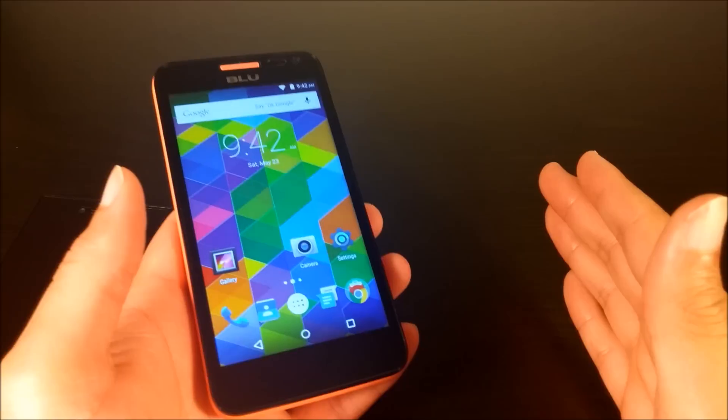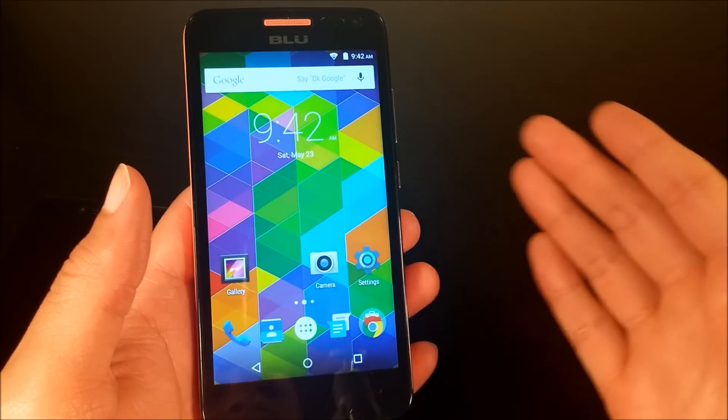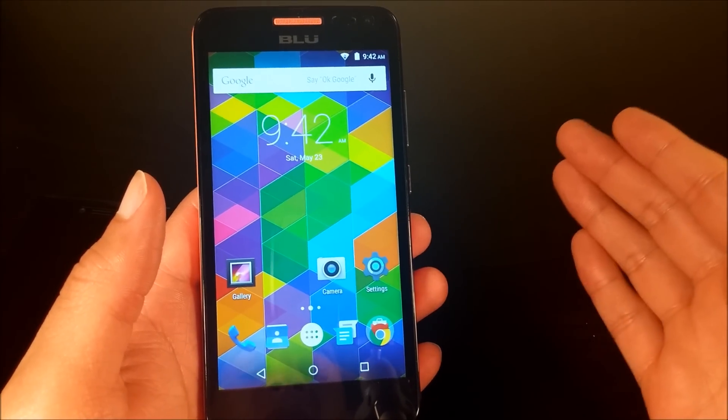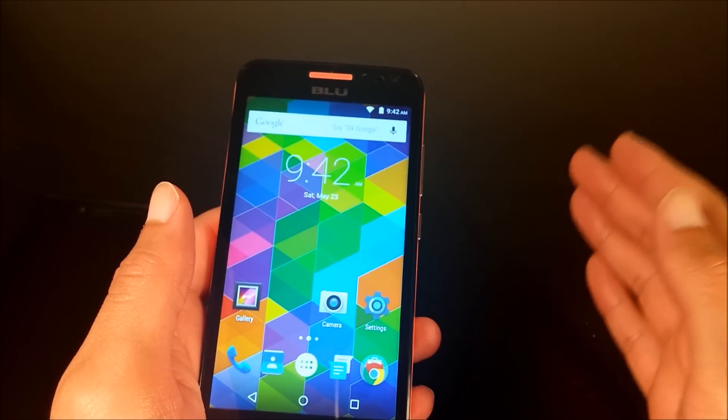I would suggest a Galaxy S2 or S3 if you can find one. Even though the displays are smaller, they do the job so much better and you'll probably appreciate it more.